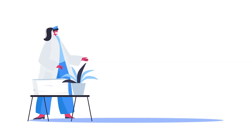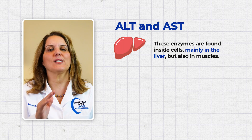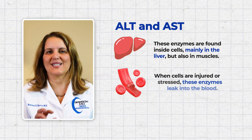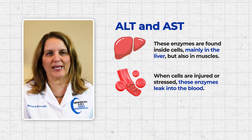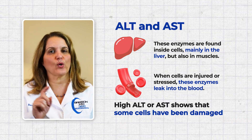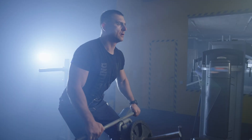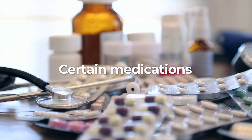Number 5. Next we'll go over two common liver tests — ALT and AST. These are enzymes found inside cells, mostly in the liver but also in muscles. When cells are injured or stressed, these enzymes leak into the blood. That means a high ALT or AST shows that some cells have been damaged, but it doesn't automatically mean that your liver is unhealthy. Hard exercise, muscle injury, infections, or certain medications can temporarily raise these numbers.